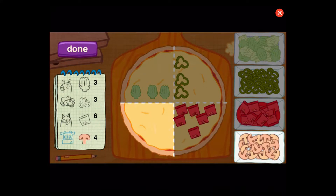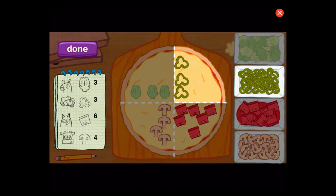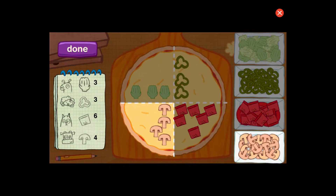Great. Now the fourth customer. Perfect. Let's count to be sure. One, two, three, four. This fourth has three. This fourth has three. This fourth has six. This fourth has four.